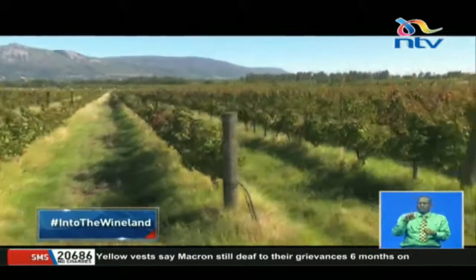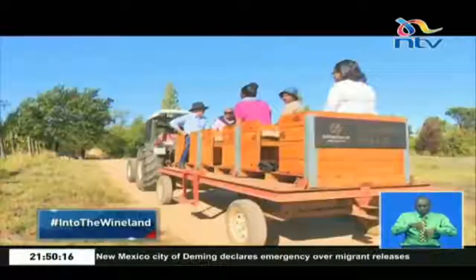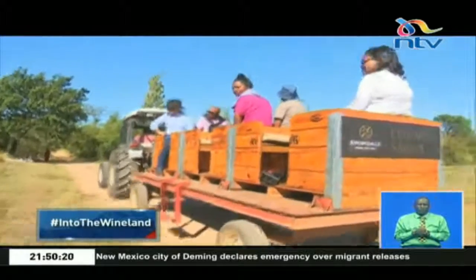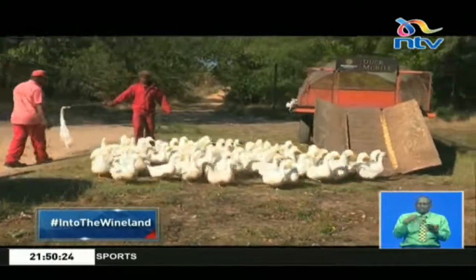Others decide to farm naturally, cutting out conventional chemicals. At the Avondale Sky Winery, they have introduced ducks, which eat the pests in the farm.